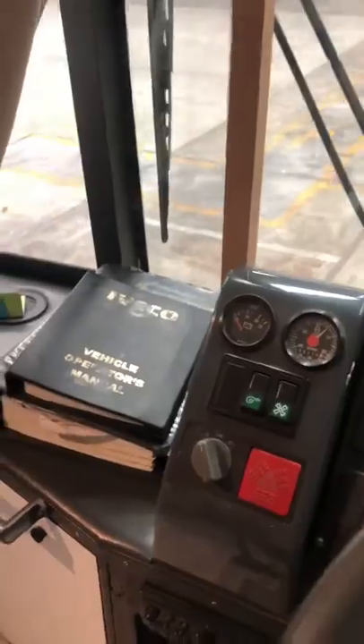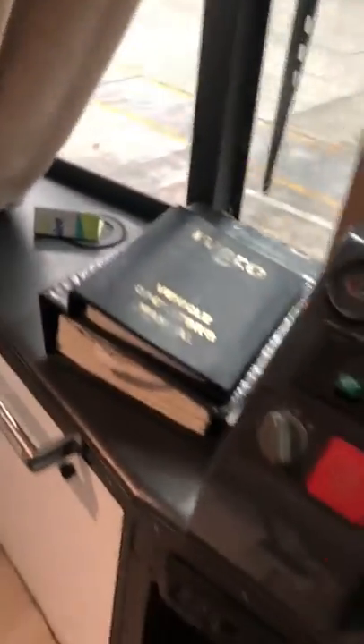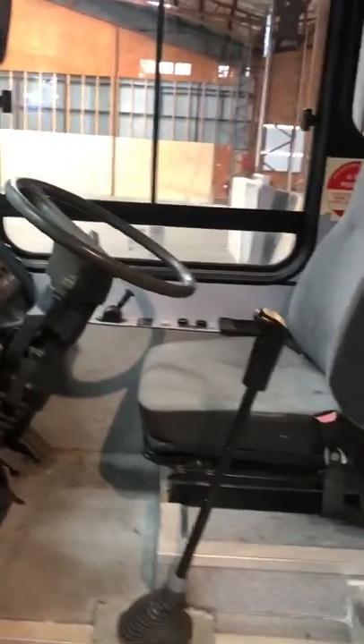She has her full operation manuals and service manuals — everything you need. That's one of the hardest things to find with buses these days, so it's super handy to have, and personally I've found that really useful.